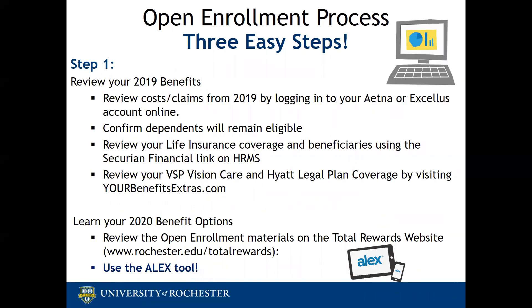There are three steps to the open enrollment process. Step one: review your benefits. Take a look at your current coverage and use your insurance carrier's website — either Aetna or Excellus — to review your claims and costs over the past year to make sure you are in a plan that makes sense for your coverage needs. Review your dependents and make sure they will be eligible for coverage in 2020, review your life insurance and your beneficiaries, review your VSP Vision and Hyatt Legal plan coverage, and review the open enrollment materials on the Total Rewards website.